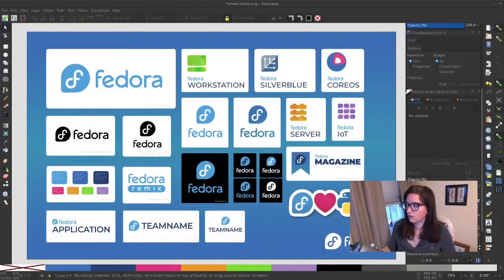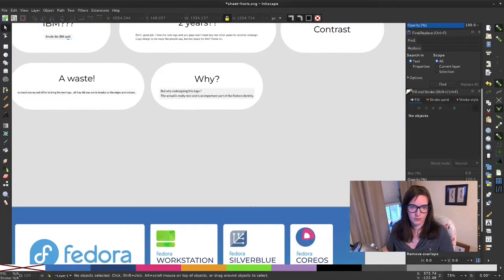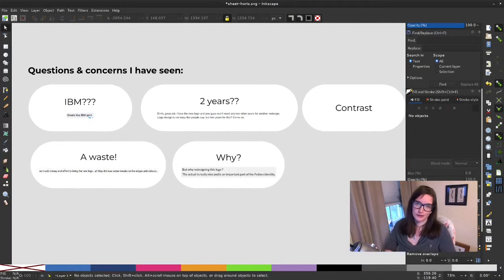I have here a horizontal sheet showing some of the thinking around the new logo and how you might expect to see it rolling out. I went through a bunch of the postings about the new logo, went through the comments, and tried to figure out if there are patterns in questions or concerns people raised about it. I wanted to address them all here, and if you have any further questions, please feel free to reach out.